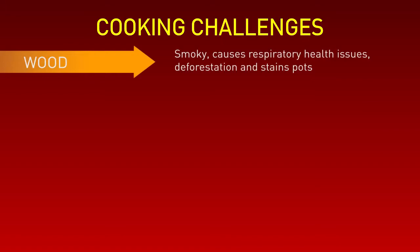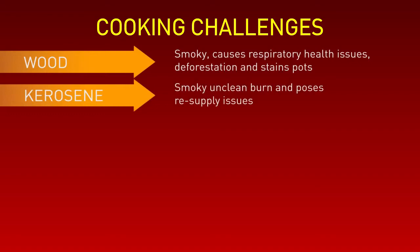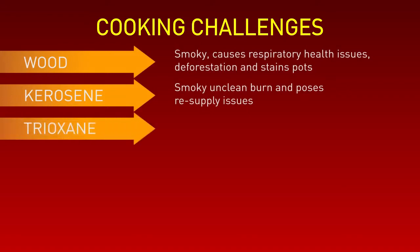Wood fires cause permanent staining to cooking pots. Kerosene — this again has an unclean burn. It is heavy and difficult to transport and with regular resupply problems. Trioxane is toxic to both humans and the environment and now rarely used.